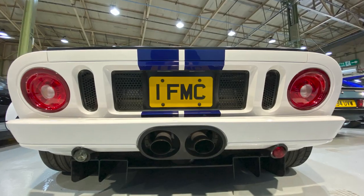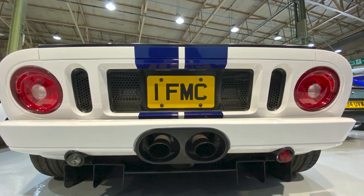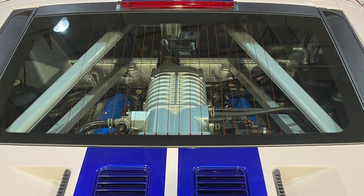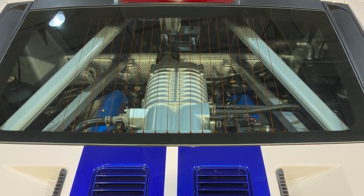by a 5.4 litre engine giving off 550 brake horsepower. Top speed is only slightly more than the original GT40's 197, at 205 — just that eight miles per hour difference, which really shows how advanced the original GT40 was.